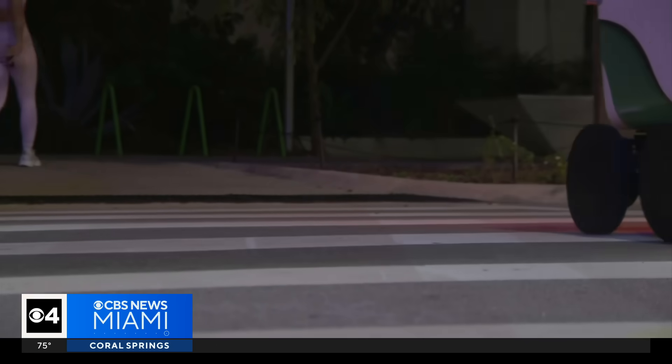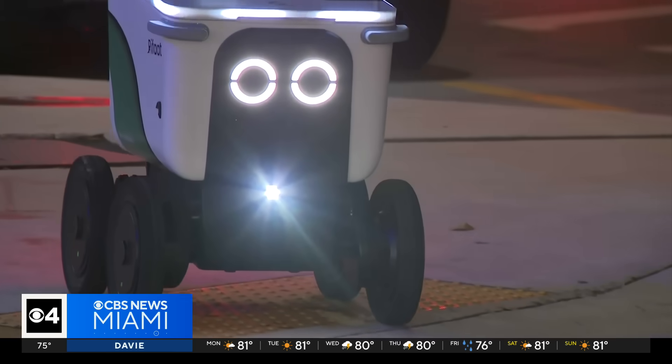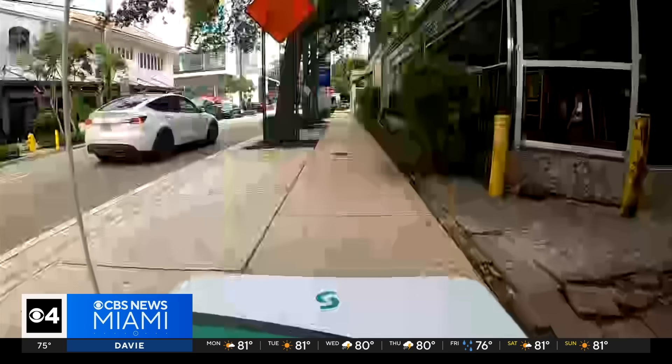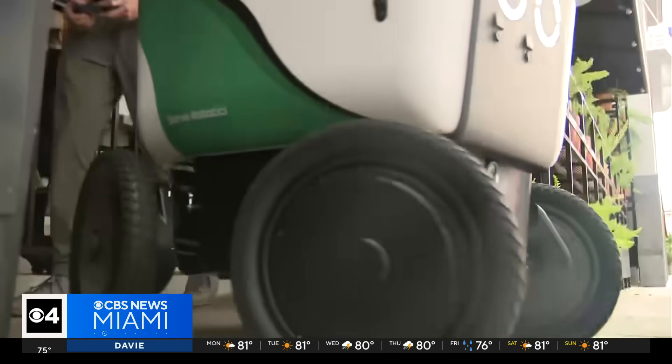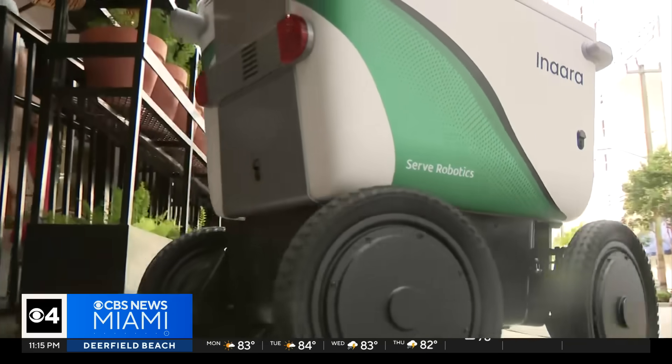If you are someone that tips in advance, once you get that robot delivery, you do get that tip refunded to you. And there's no one operating these robots — they get around on their own. It is the computer on board, the AI, making the driving decisions.